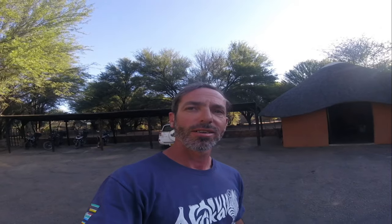Tomorrow we'll be travelling further up north to Etosha National Park. I hope you enjoyed today's video — if you did, you know what to do, give me a like. I'll see you in the next video. Thank you for watching, see you next time!